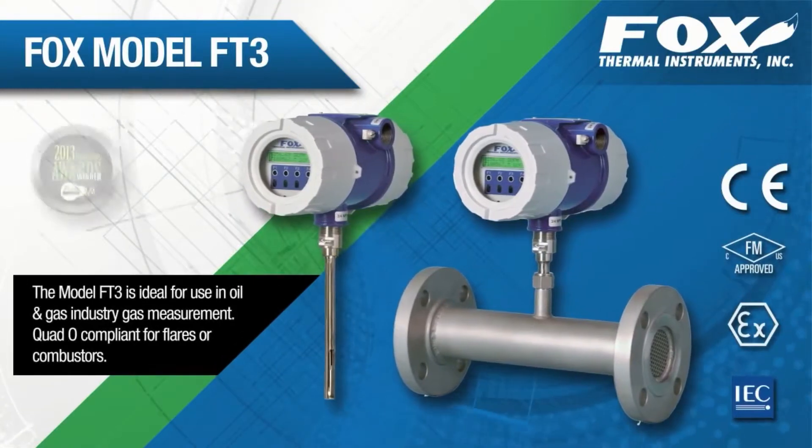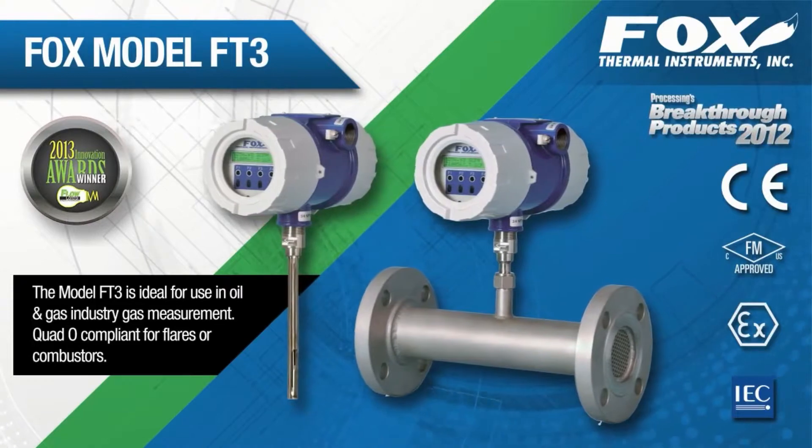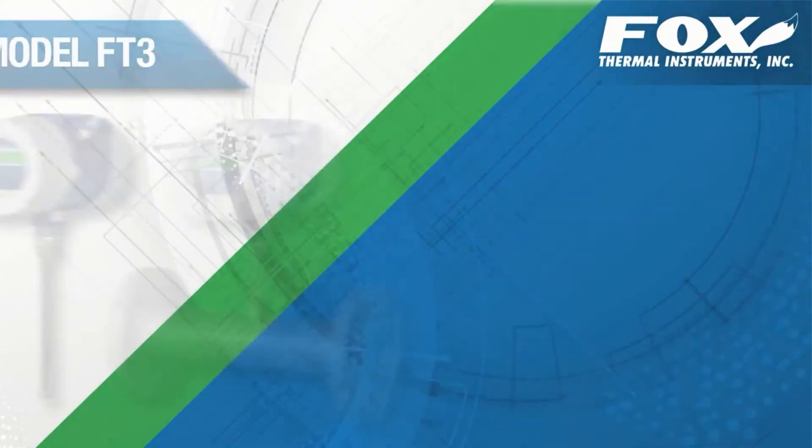Fox Model FT3 is an award-winning and rugged mass flow meter that is quadro-compliant for flares or combustors, and like our other meters, has extensive agency approvals.